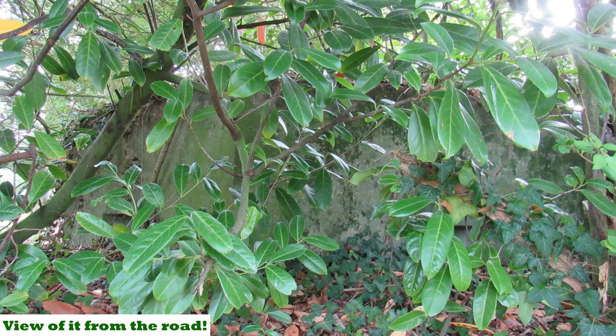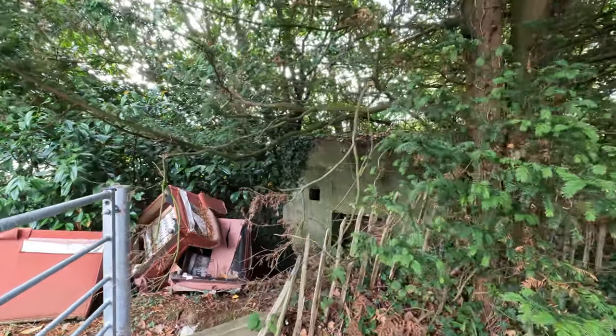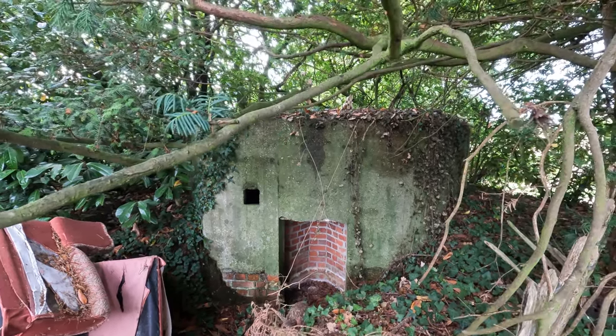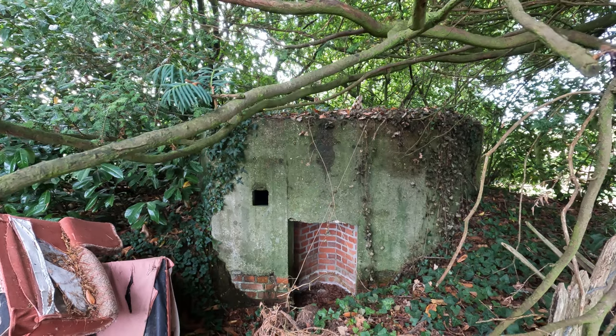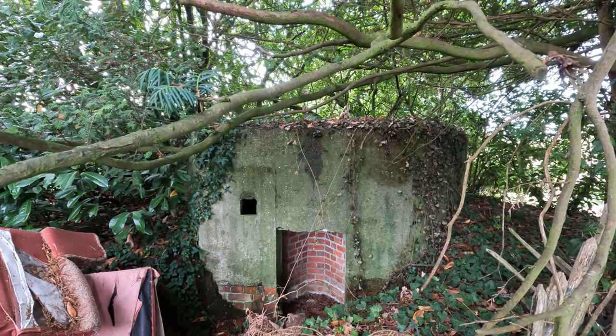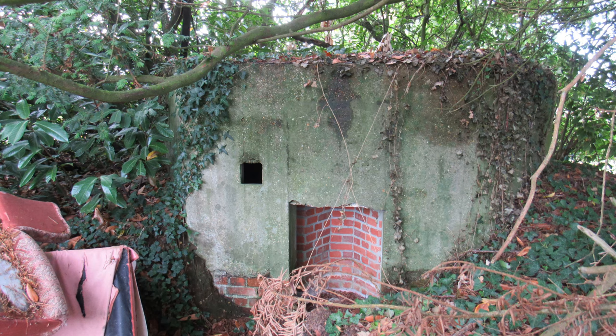Pillbox number two and I'm on the south-western edge of Fordingbridge, a place called Lower Lane or Midgham Lane. It's hidden just behind me behind the trees, and looks like someone's dumped some rubbish, but this one's in quite good condition. It's a Type 22, so hexagonal in shape. I guess it must have been defending against attack from the west, although we are some way from the River Avon, the main road and the railway. The entrance is pointing in a south-westerly direction.